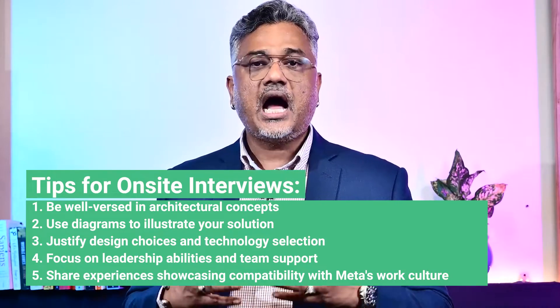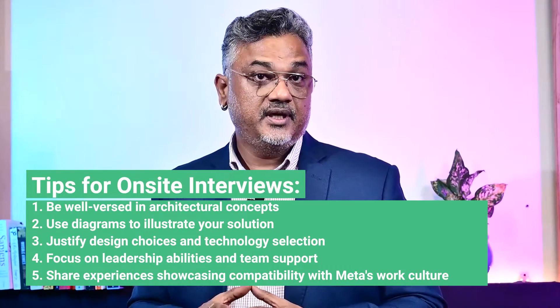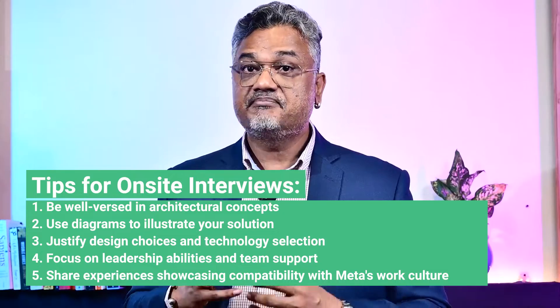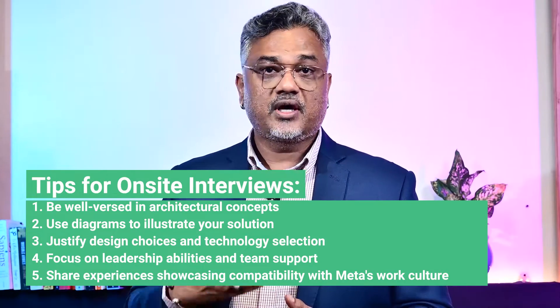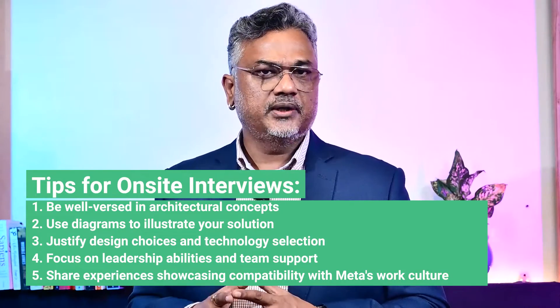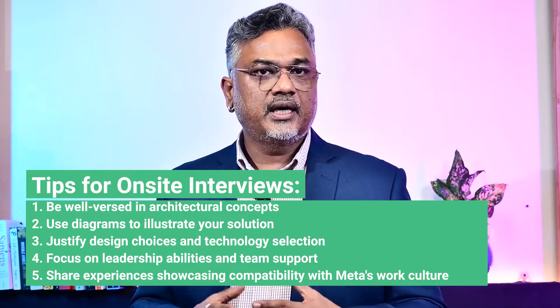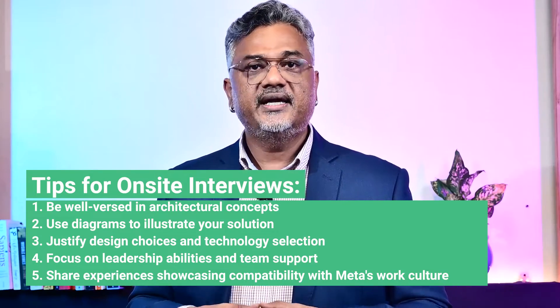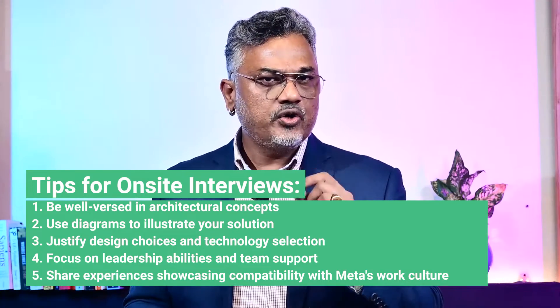For the culture fit interview, it gauges how well you align with Meta's values. You need to share personal and professional experiences that showcase your compatibility with Meta's work culture. Make sure you emphasize your adaptability, teamwork, and ability to work in a dynamic environment.